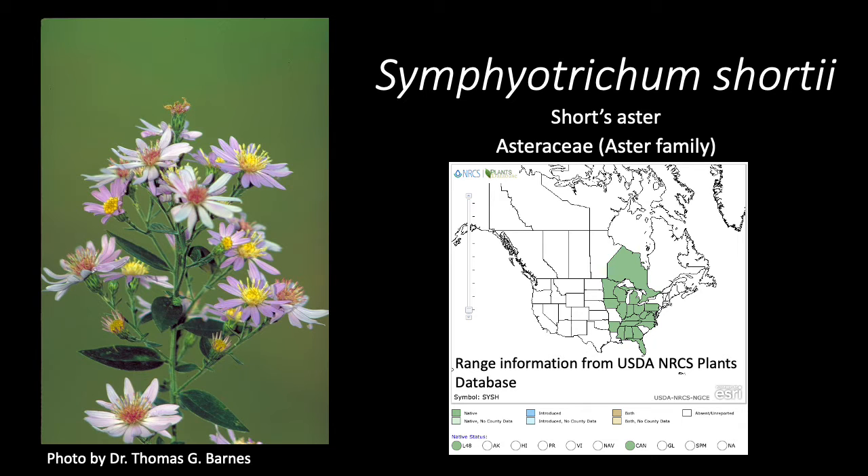Symphotrichum shortii, aka Short's aster, is a member of the Asteraceae, or aster family. This native species is found throughout the upper Midwest and southeast United States.